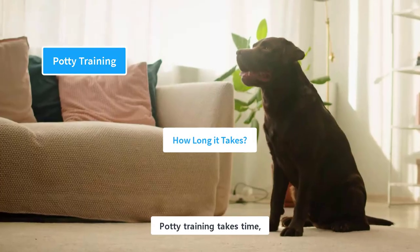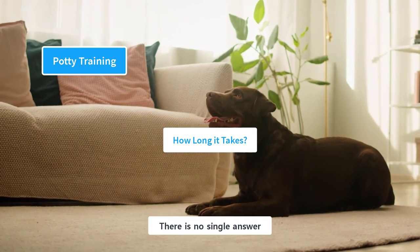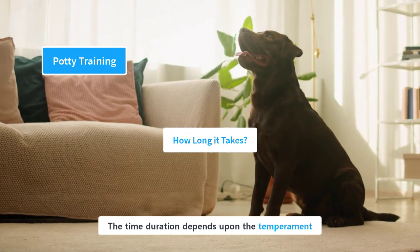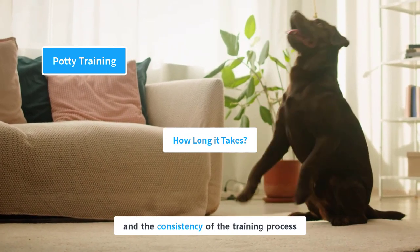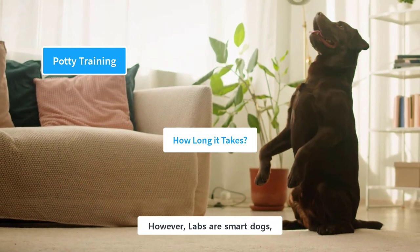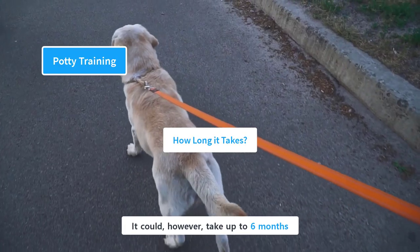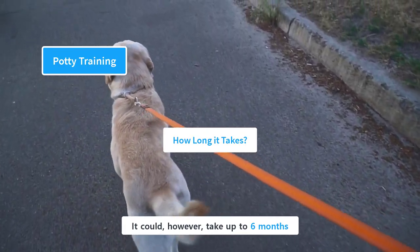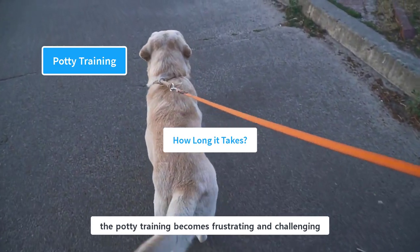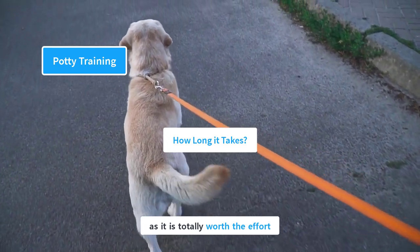Potty training takes time and is certainly the hardest part of the whole training process. There is no single answer because each puppy is different. The time duration depends upon the temperament of an individual puppy and the consistency of the training process. However, labs are smart dogs and some are potty trained by the age of four months, though it could take up to six months. Sometimes potty training becomes frustrating and challenging, but you need to be patient and fully committed, as it is totally worth the effort.